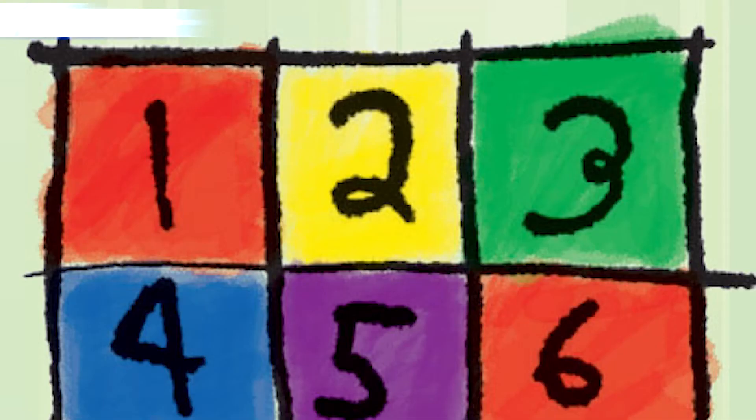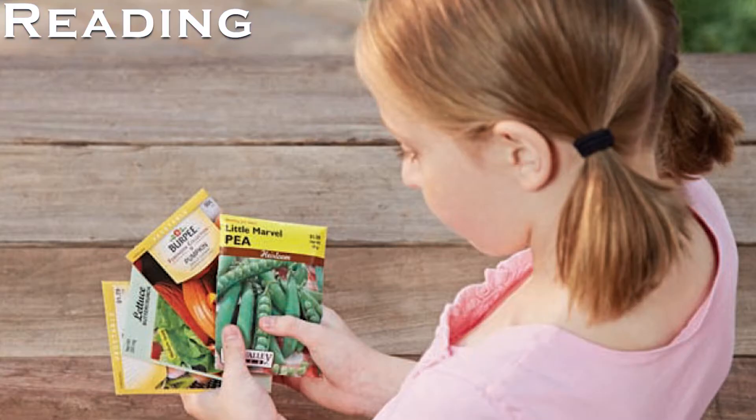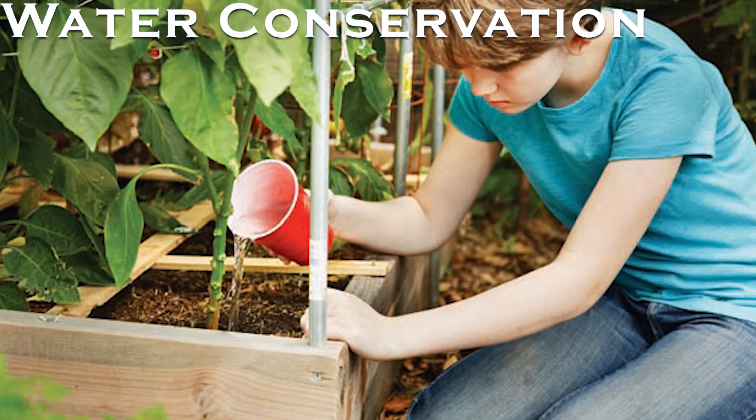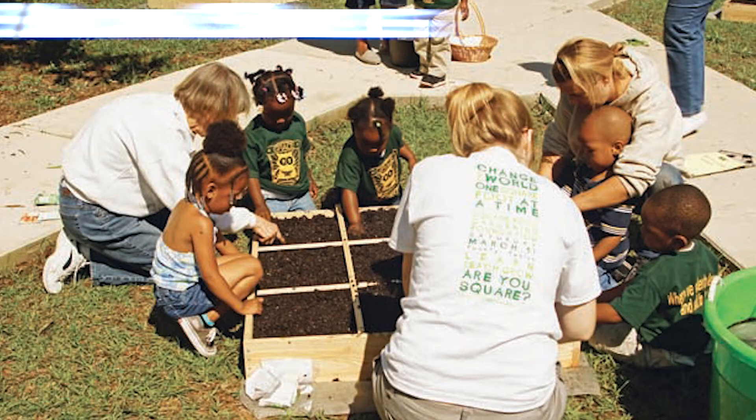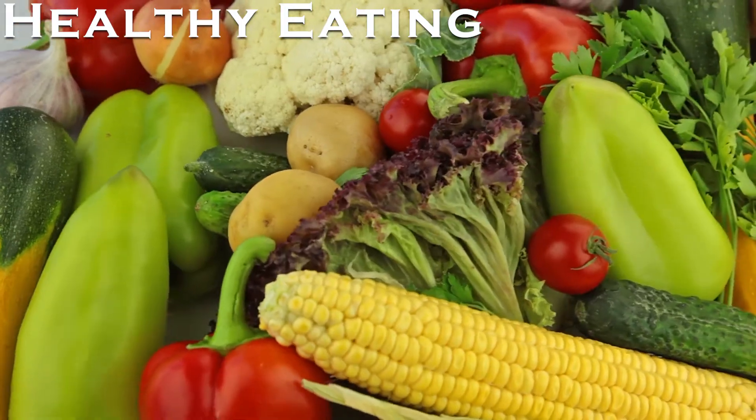The book shows how you can learn together with your child about gardening basics, science, math, art, reading, writing, water conservation, self-sufficiency, independence, planning, social skills, and of course eating healthy. The information, lessons, activities, and exercises in the book will work for kids of all ages.